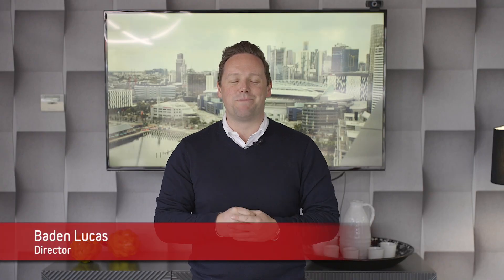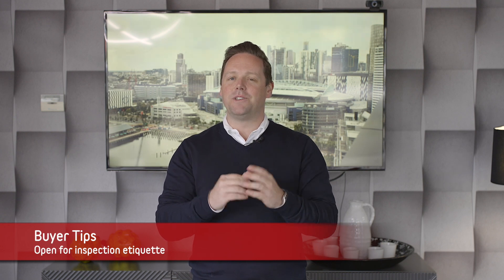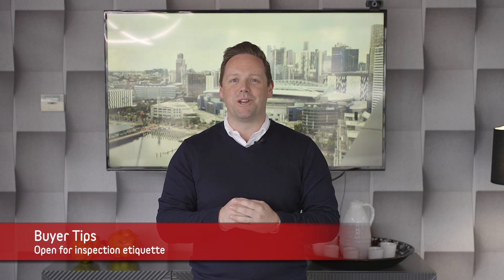Hi, my name's Baden Lucas and welcome for this week's Buyer Tip. Here are a few tips when it comes to open for inspection etiquette.